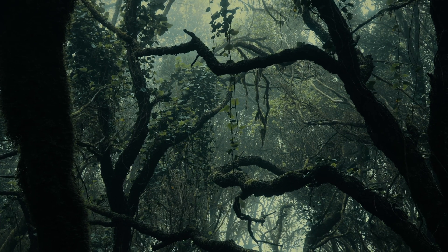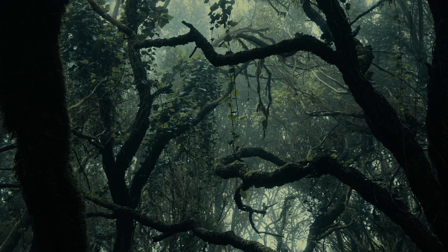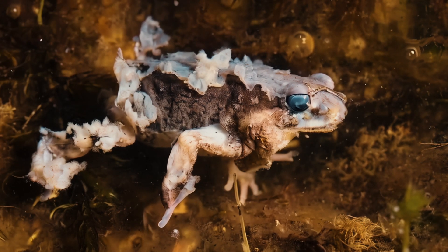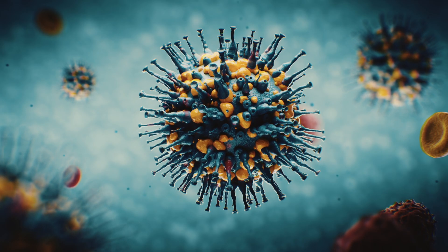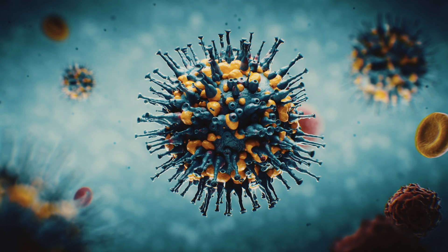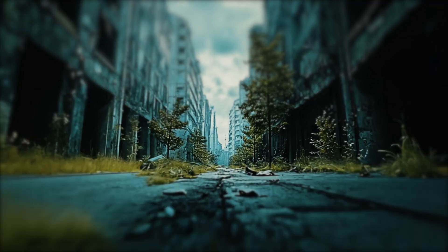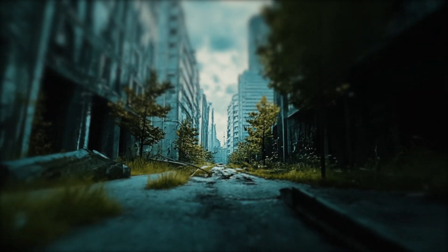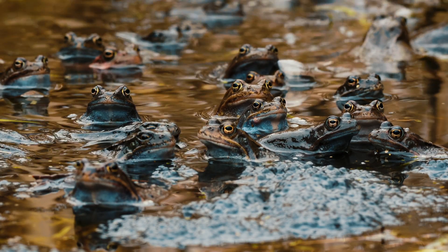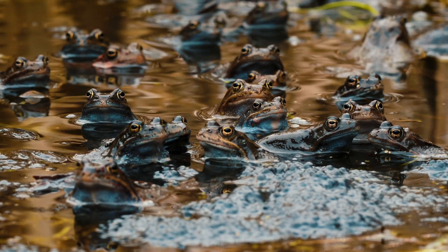Amidst a looming amphibian apocalypse, where a deadly fungal disease is wiping out entire frog populations, one unconventional solution is turning heads. Chytrid fungus, the pathogen driving countless amphibian species toward extinction, sounds like something out of the sci-fi thriller HBO's The Last of Us, but it's happening right now in the real world — not on a Hollywood screen. While The Last of Us gripped audiences with a fungal pandemic threatening humanity, this isn't fiction. It's an actual, real-life crisis unfolding as we speak.